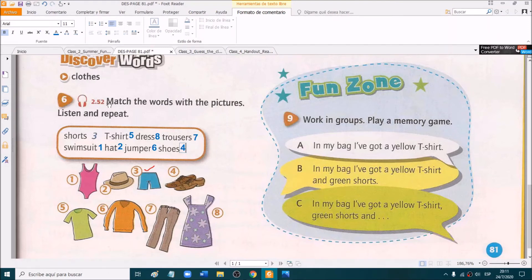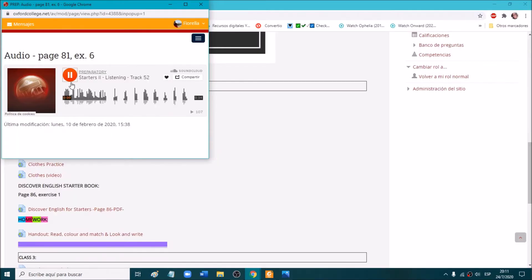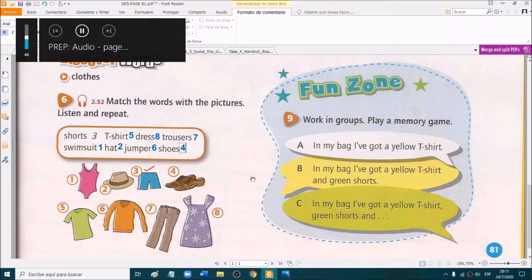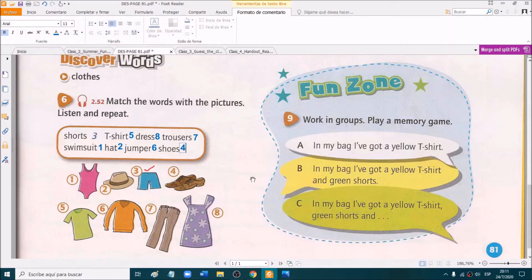Now we are going to listen and repeat. Unit 8A, exercise six — Discover words: match the words with the pictures. Listen and repeat. Shorts. T-shirt. Dress. Trousers. Swimsuit. Hat. Jumper. Shoes.